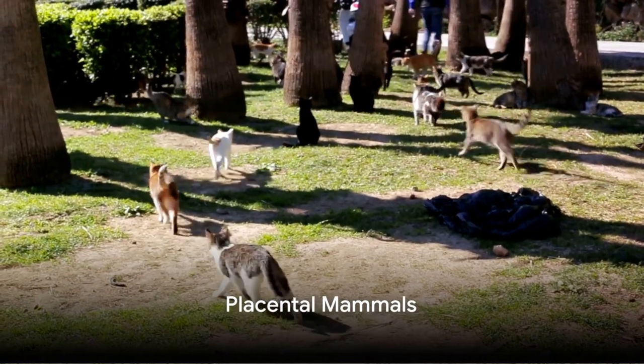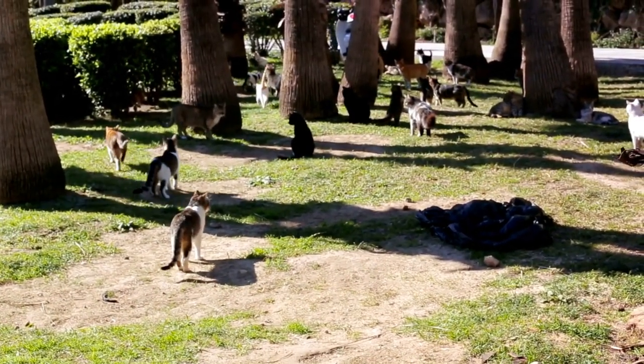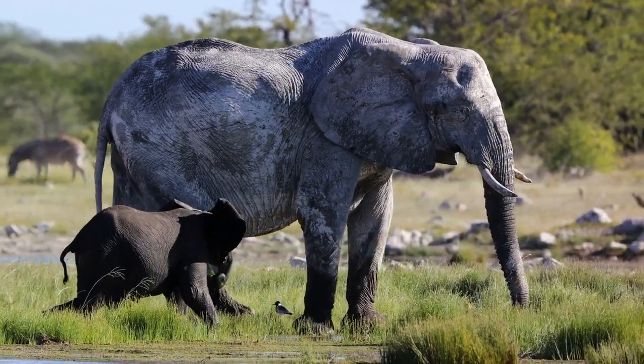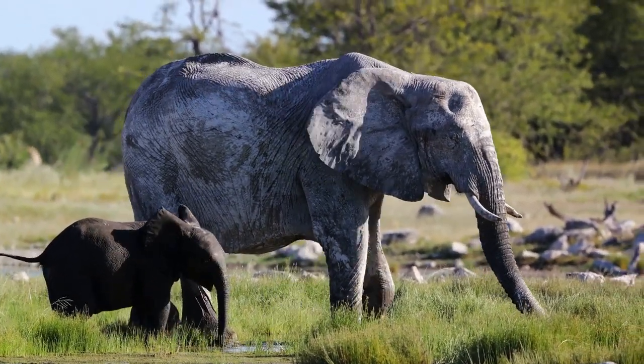Lastly, we have placental mammals, the largest group of mammals, which include humans, dogs, cats, elephants, and many others. Unlike monotremes and marsupials, placental mammals give birth to young that have fully developed in the womb, nourished by a specialized structure called the placenta.